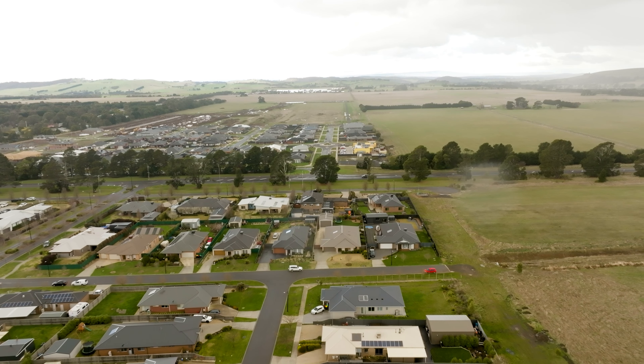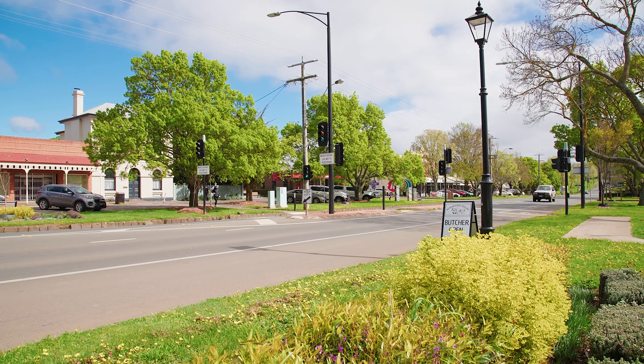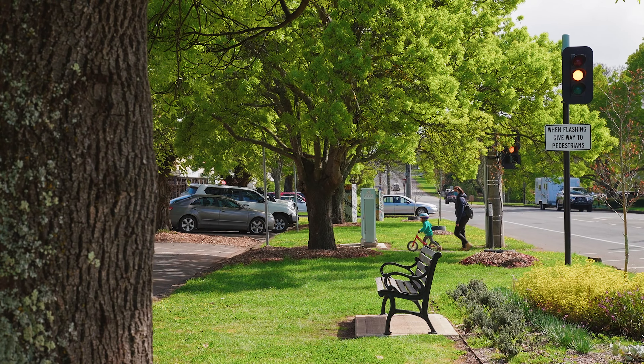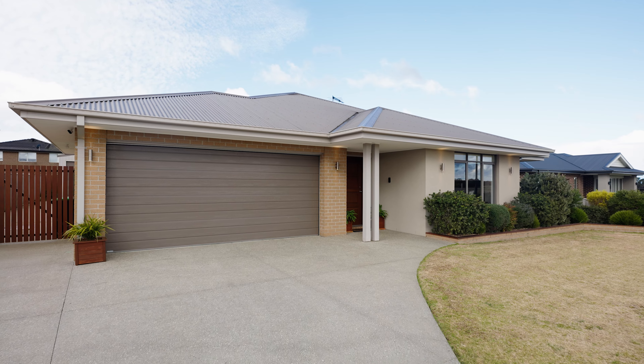The Lomandra Estate is highly sought after for the beautiful walking tracks and parklands, proximity to everything that Romsey offers, and it's on the south side of Romsey which makes it easy to commute to Sunbury, the Metro train station, V-Line train station through Riddells Creek, or the CBD.